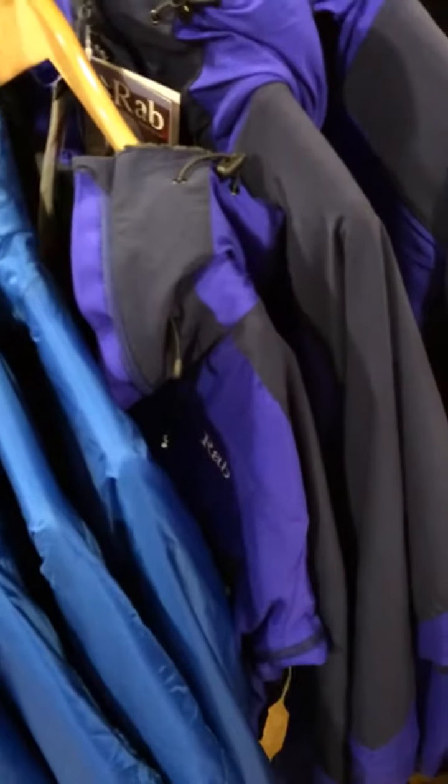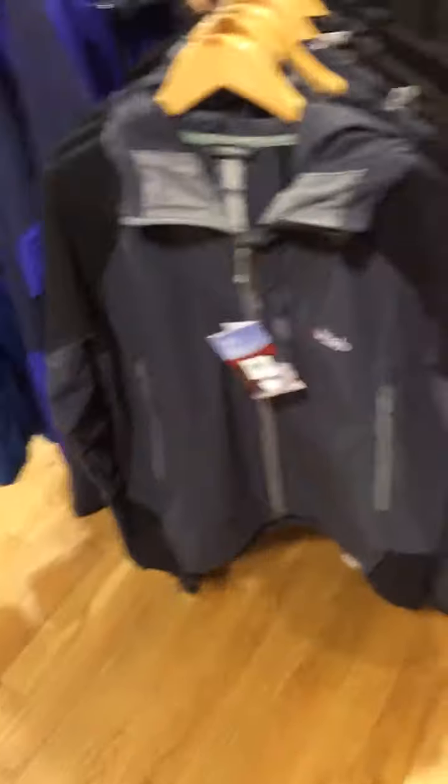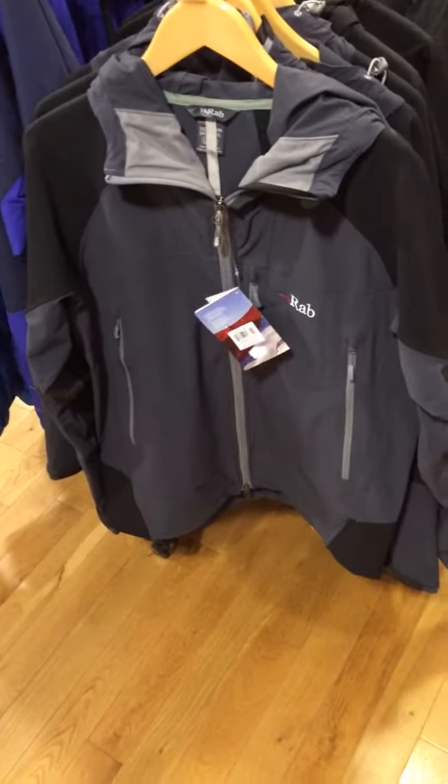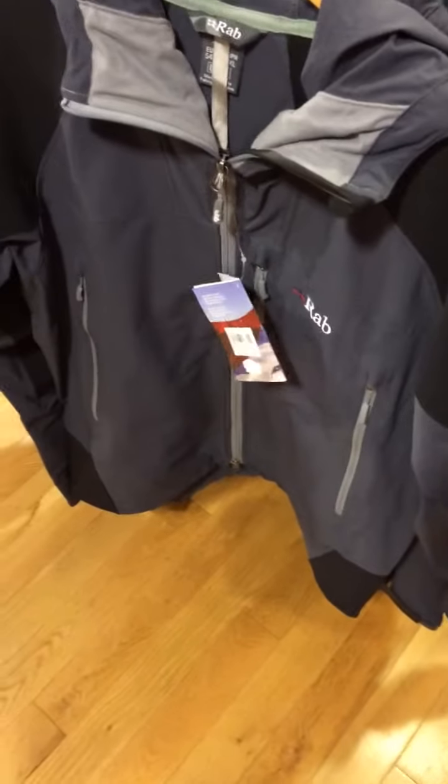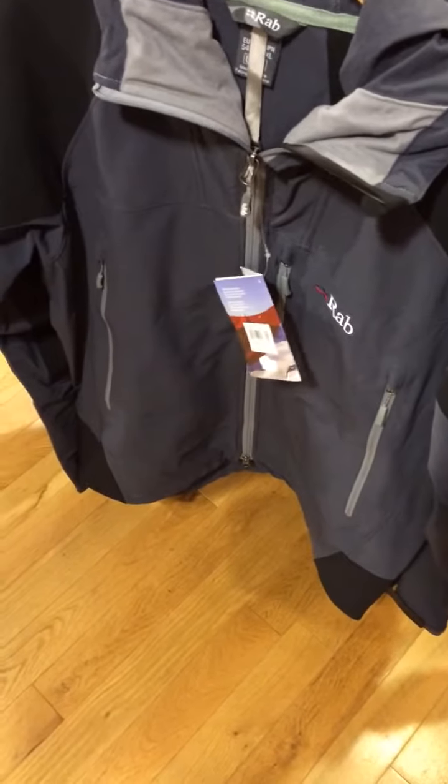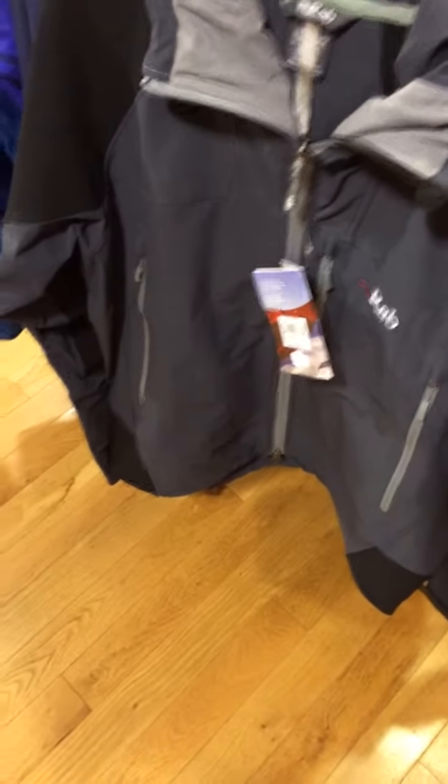The RAB Scimitar, with its peaked mountain-type hood, is a fantastic jacket. It's a nice mid-weight technical soft shell, really good for active use with great climate control — really breathable, so it deals with your sweat and keeps you warm, but isn't too bulky.